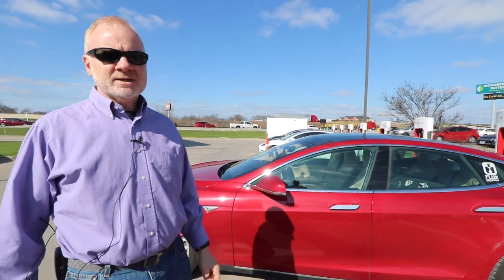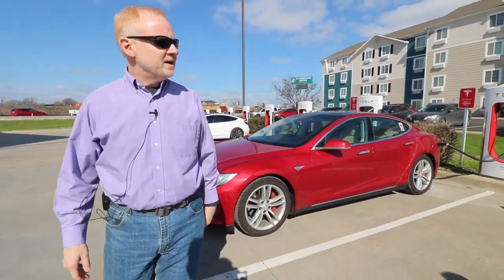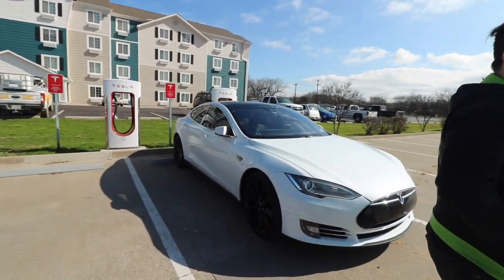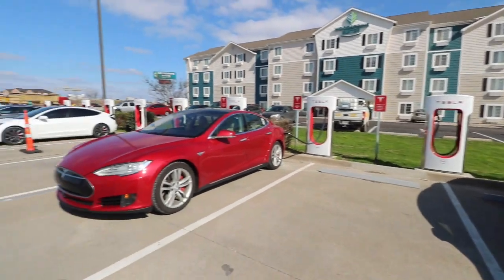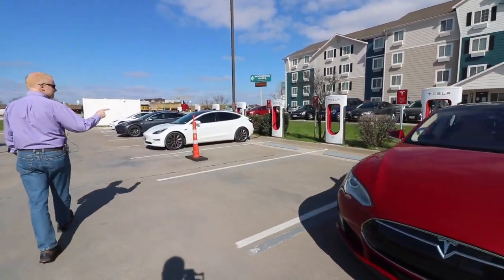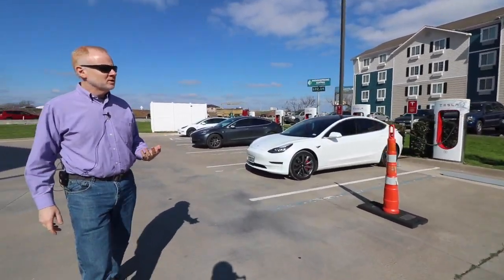What's interesting is some superchargers do not have them sequential. The last two here, I see the 5A and 5B are next to each other. However, if you look at the other ones, the 4B is next to the 3B, then 2B, then 1B. So if you think you're spreading out, you might not be.